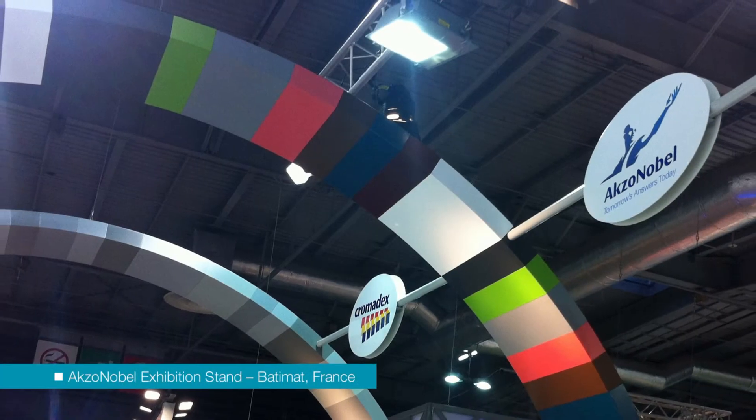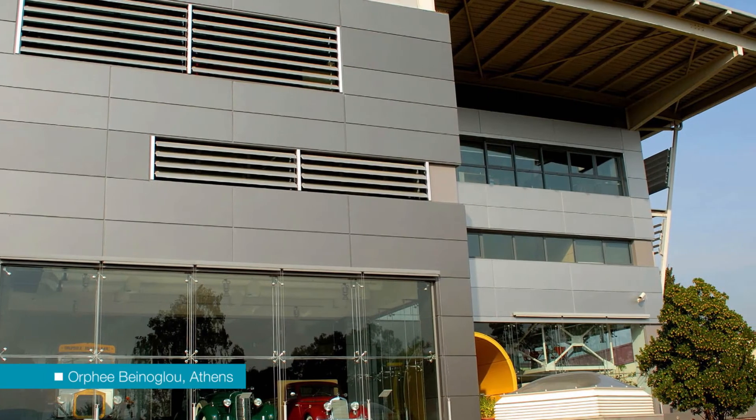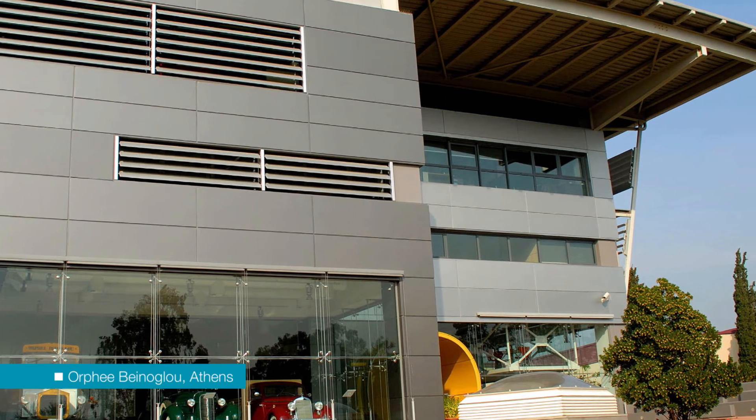Another advantage of coatings is that they can be applied to multiple substrates, so not only aluminium but also steel, wood and plastics. The coatings can be matched so that all of those elements look the same on the finished building. With anodizing, it can only be applied to aluminium, which means the other materials are always going to look different.